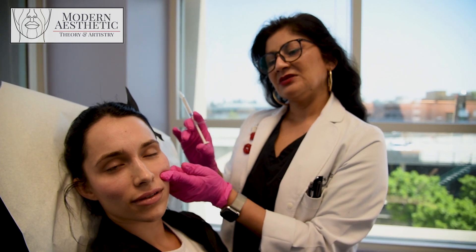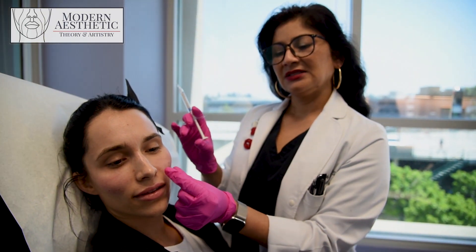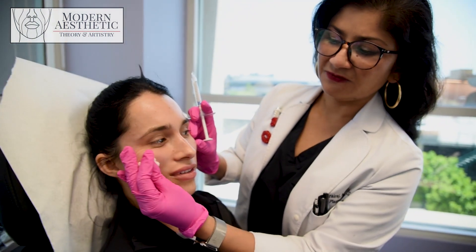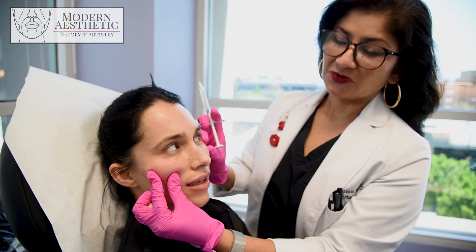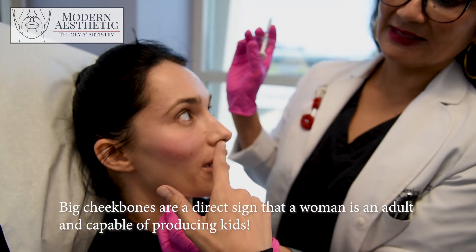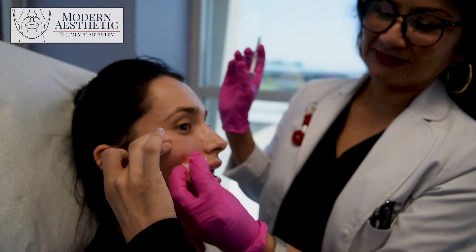We need a little bit of round, gorgeous apple of the cheek. The brain interprets a good apple of the cheek as feminine, fertile, and young. It also helps with the smile lines — you don't want to put stuff in the smile lines, it'll make your face look puffy. So you lift, and that actually takes it away without needing to make that part fuller.